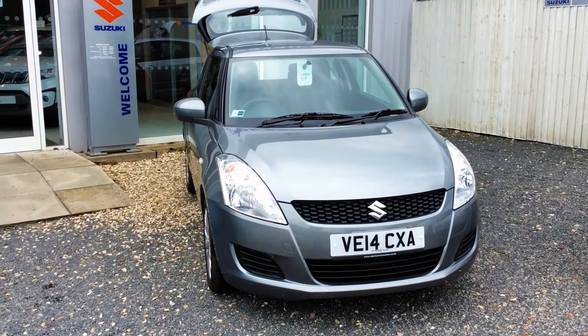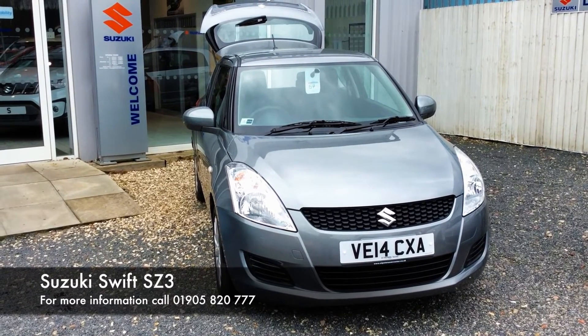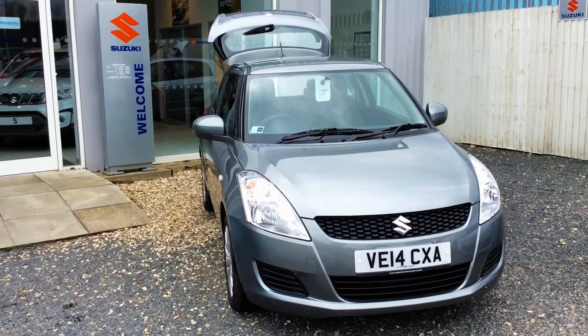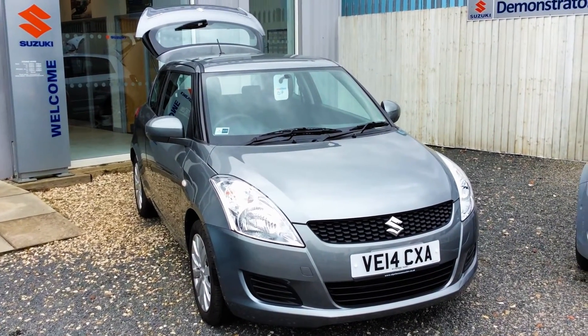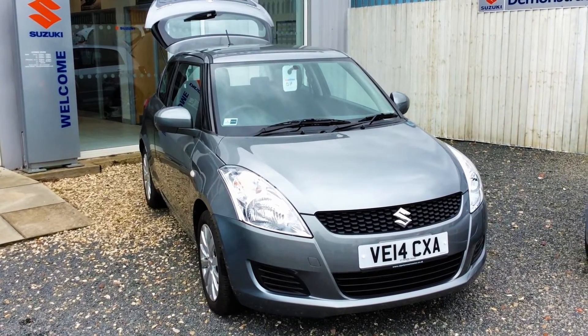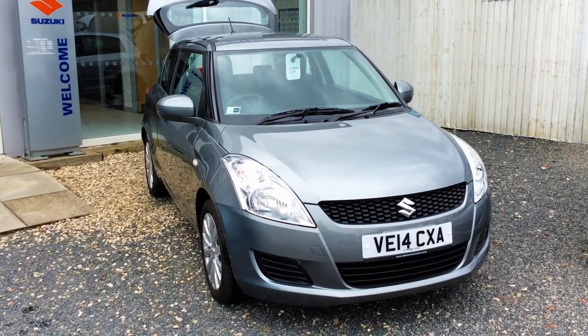Hello and welcome to St Peter's Suzuki in Worcester. Today I'm going to talk to you about one of our latest Swifts we've had come to stock. This is a 1.2 SZ3 Swift 3-door and as you can see it comes in the colour of galactic grey. This is also a 14 plate so it's still under the manufacturer's warranty, and believe it or not it's only done just over one and a half thousand genuine miles.